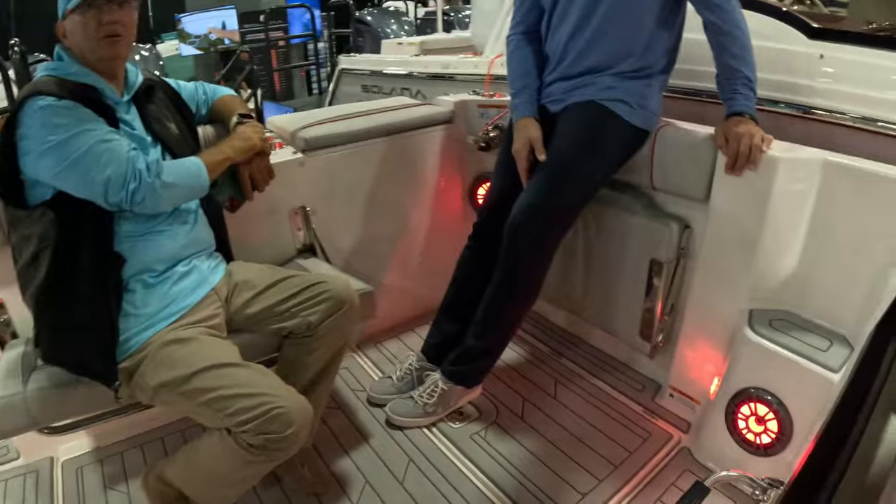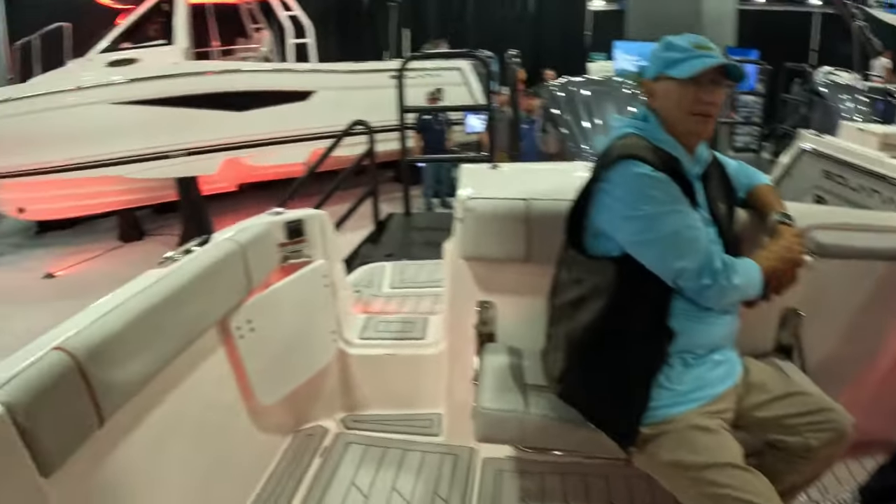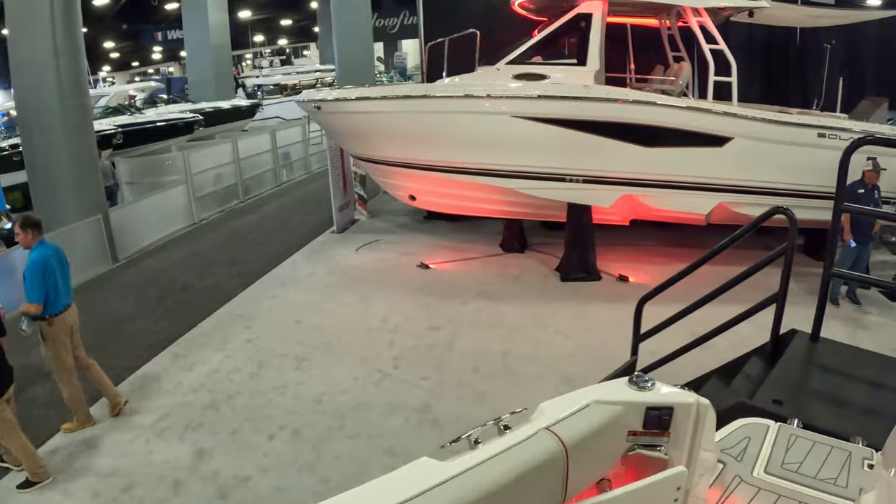And see over there, there's a chair that pulls out.